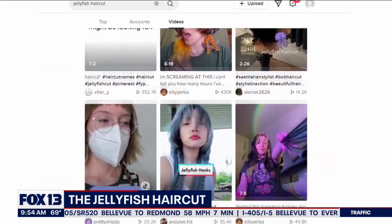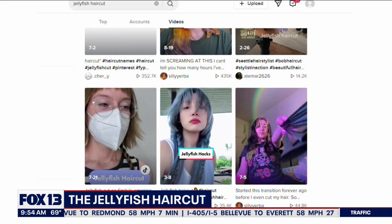Short in the front, long in the back, but not a mullet. How is it not a mullet? It's like extended bangs. It's like a bowl cut bonus?